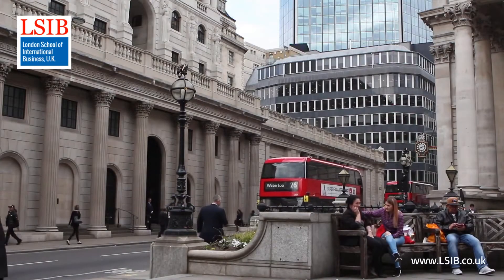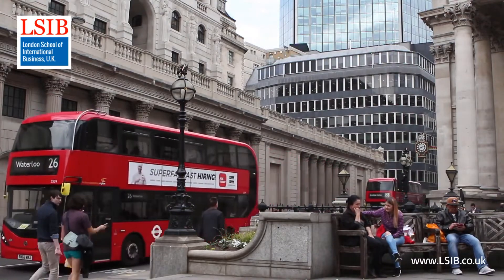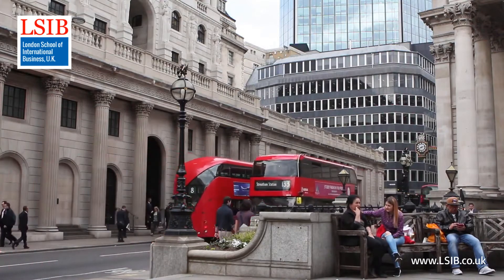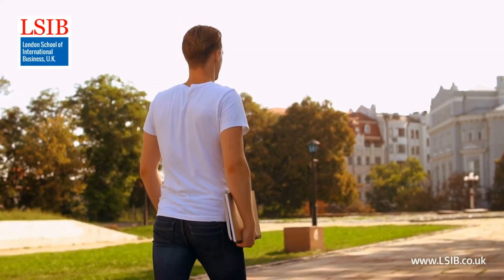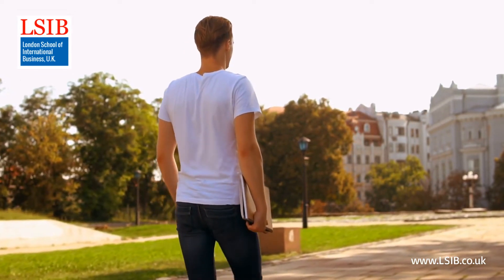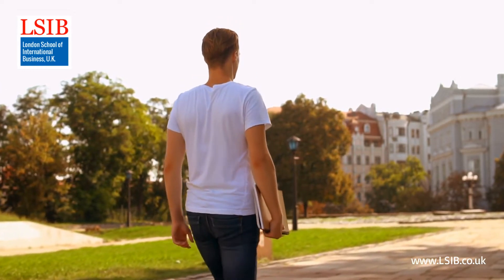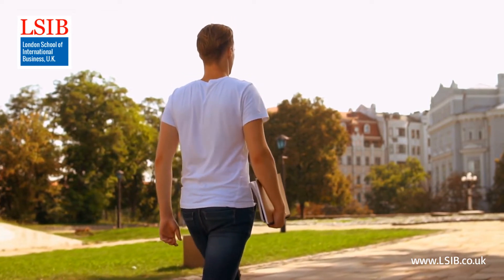The qualification is regulated by the Office of Qualifications and Examinations Regulation, which regulates qualifications in England. Level 4 Diploma qualifications represent practical knowledge, skills and capabilities that are assessed in academic terms as being equivalent to Higher National Certificates and Year 1 of a three-year UK bachelor's degree program.